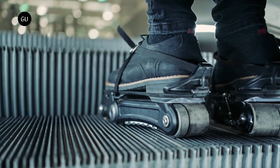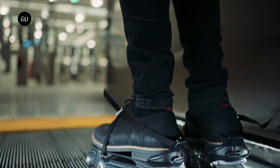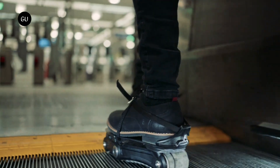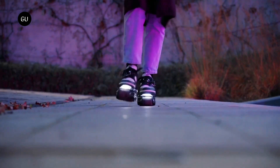Admit it, when you walk on one of those moving sidewalks at an airport, you like to pretend that you're easily able to stroll at superhuman speeds. Well, Rolkers are designed to give you that same sensation as you walk down city streets.